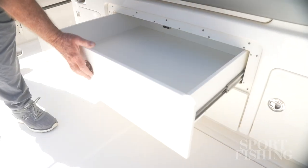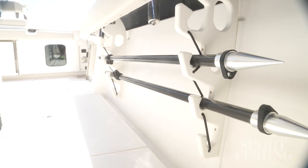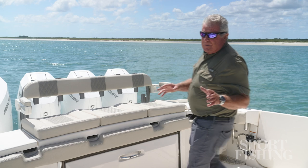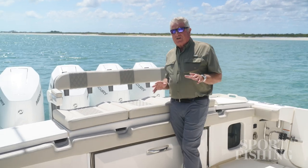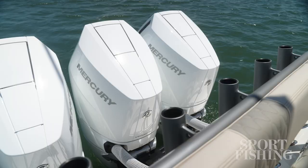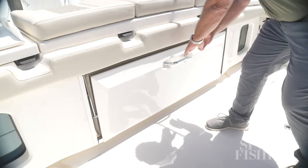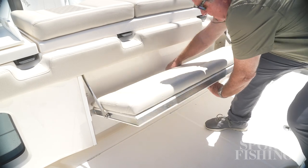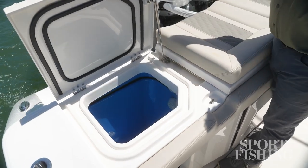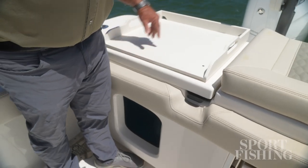Underneath you've got two large storage drawers. You've got hanging rod racks underneath both the gunwales and plenty of rocket launchers in the hard top. The cockpit is expansive and ready for your fishing action. You've got seats right here on the transom with the backrest, rocket launchers, and fold-down armrest. Pull out this seat and it can either be another seat for three more people or a footrest for the people in the higher seats. On either side you've got large live wells with glass fronts so you can keep an eye on your bait.